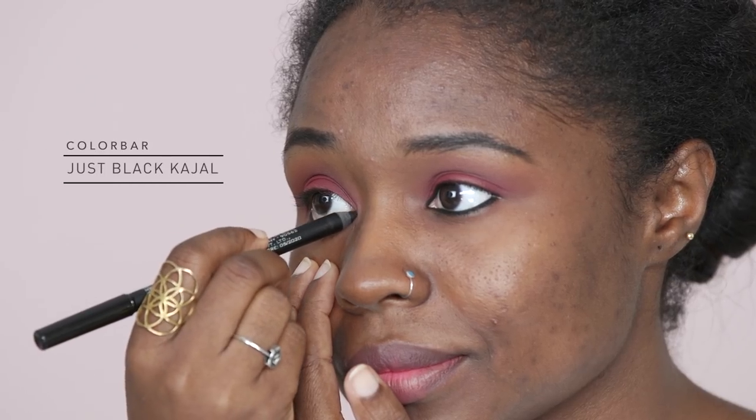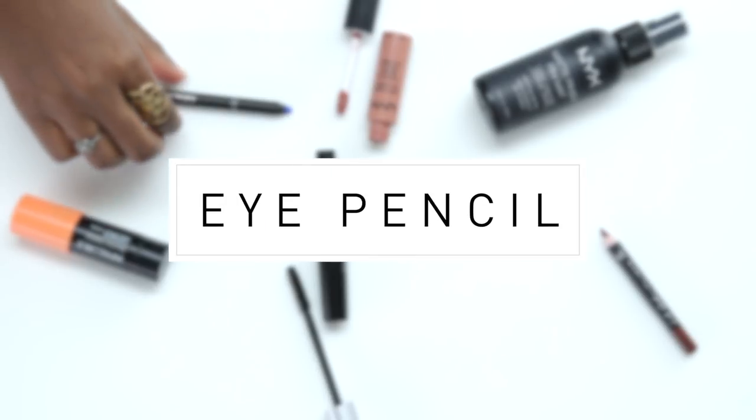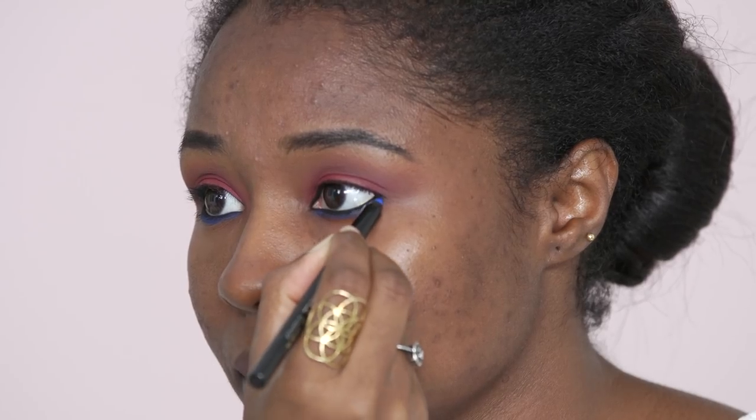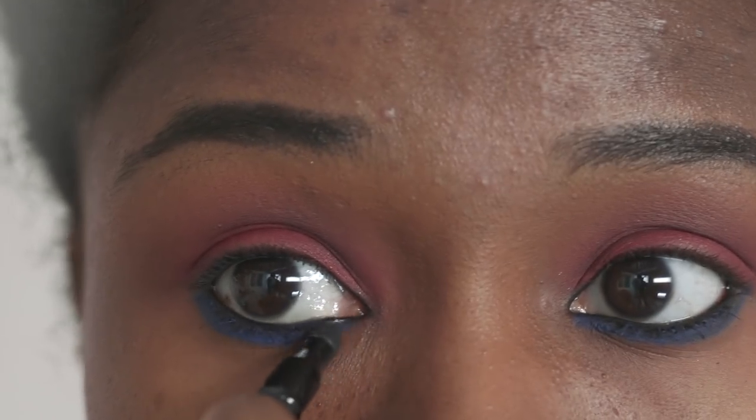Now glide the kohl on your waterline to define and add shape to your eyes. If you have oily skin, you may find that many eye products tend to smudge out. So in order to avoid this, switch to water resistant formulas. After applying a thick pan of this blue eye pencil, gently blend it with the kohl.